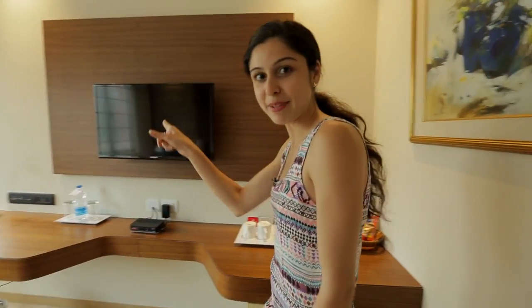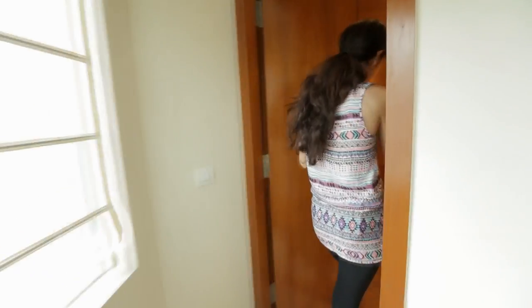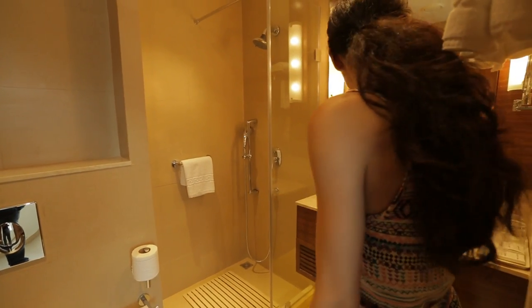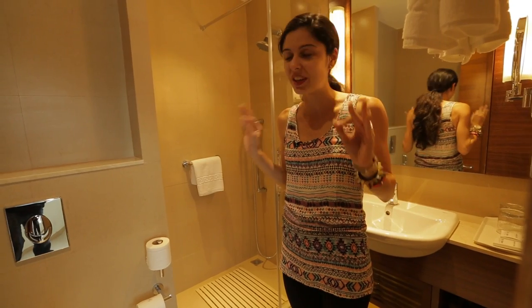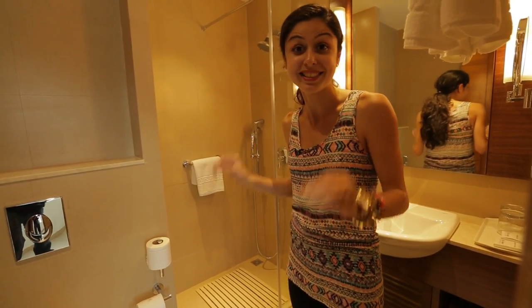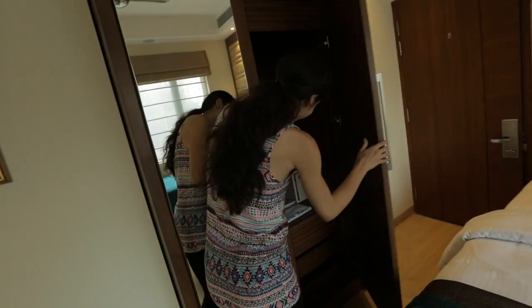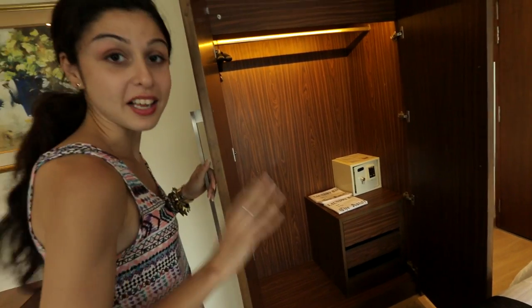There's also a TV and the bathroom is down this way. They've got a shower and the toilet is here — everything is really clean. The towels are really new and clean, and since the hotel has just been renovated, everything is spotless, which is a big plus. They also have a safe and a nice big closet, which is another big plus point.